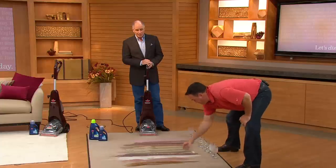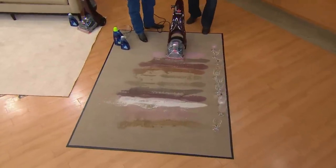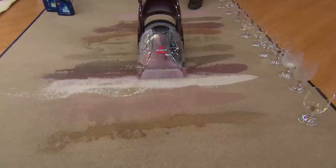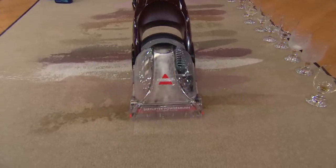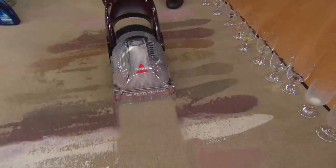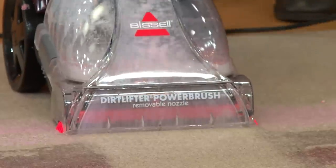Clean up messes before they become stains, or get stains out of carpet that have been there a while. We're spilling things that get spilled on carpets every day — milk, grape soda, wine, coffee. They set up, they curdle, they smell, especially this time of year, which is probably the dirtiest time for your carpets. In the time it would take to run to the grocery store and rent a machine, some of these spills would already be stains.